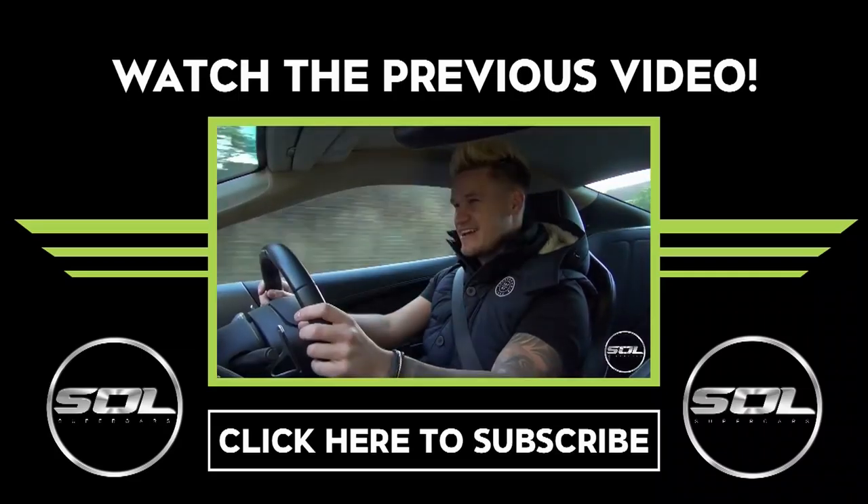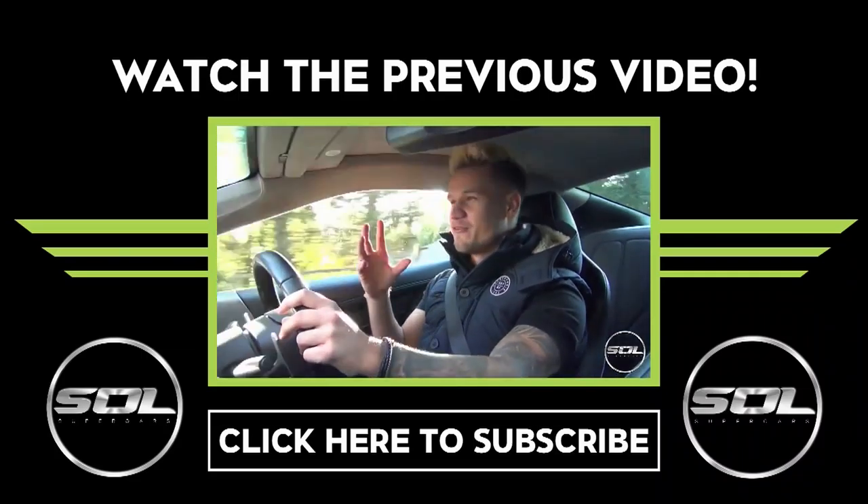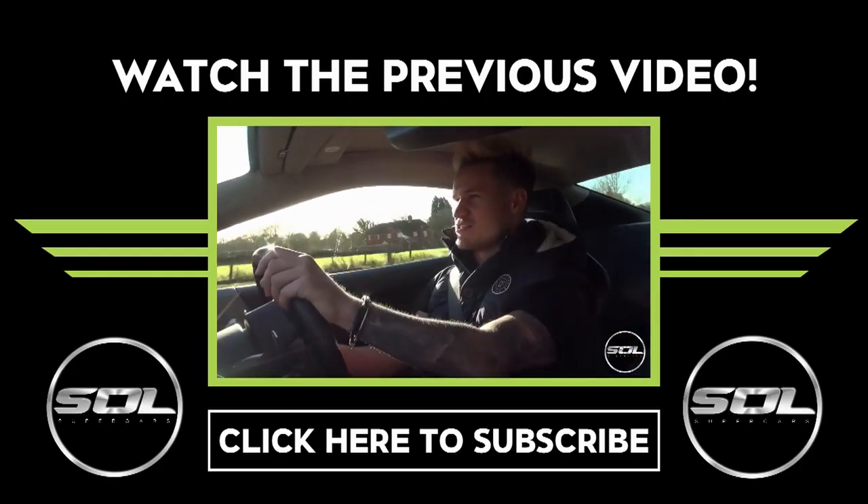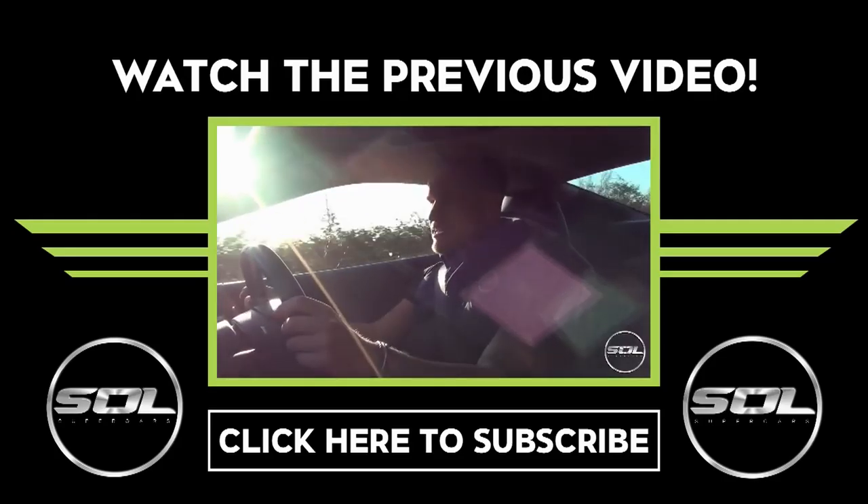We're going to go grab some lunch. Thank you for watching – please give it a thumbs up if you enjoyed the Idiots Go Car Shopping series, and subscribe because there's going to be a lot more. All links are in the description below – Twitter, Facebook. Five minutes into the journey back and I'm trying to get my head around the value of the car I'm in. It's a 2012, so three years old even though we're barely into 2016.